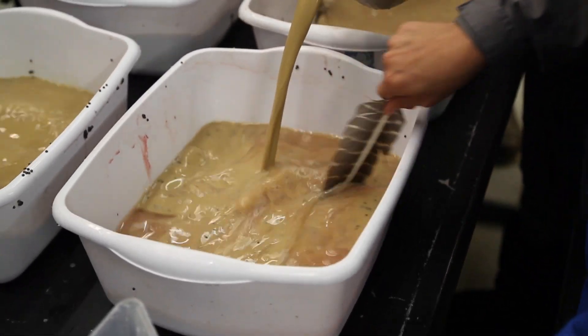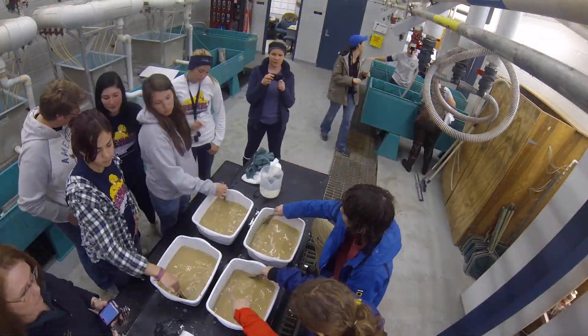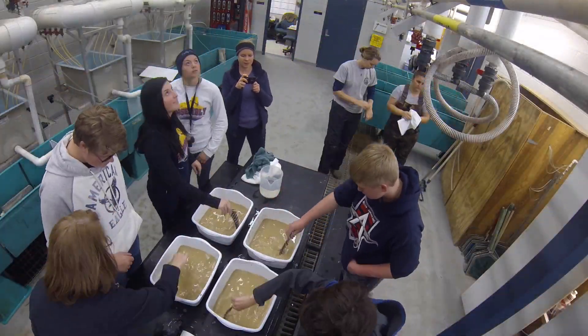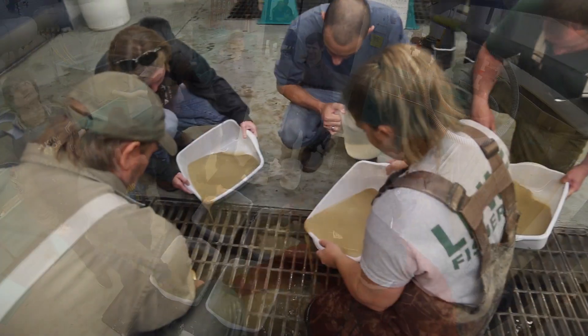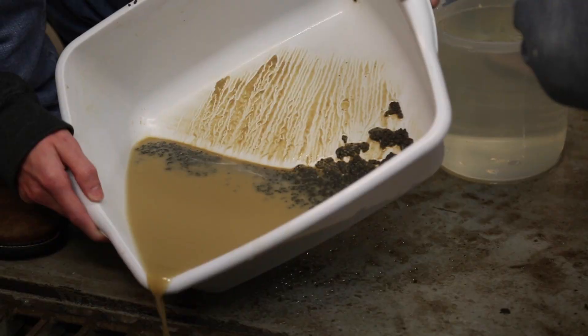After about a minute, the fertilized eggs become adhesive and a fine clay water mixture is added to coat the eggs. This keeps the eggs from clumping and sticking together. Students take turns keeping the mixture moving. This helps adequately coat the eggs so they won't stick together. Now that the eggs are fertilized, the water and mud mixture are removed.